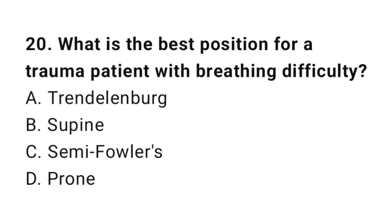Question number twenty: What is the best position for a trauma patient with breathing difficulty?